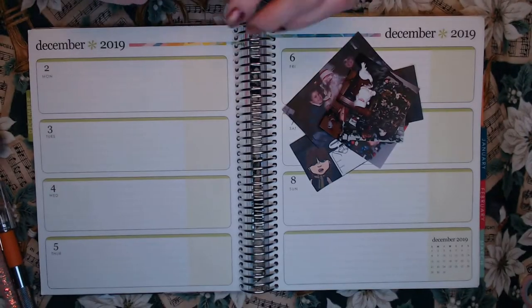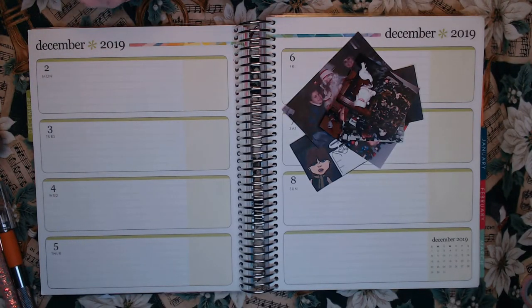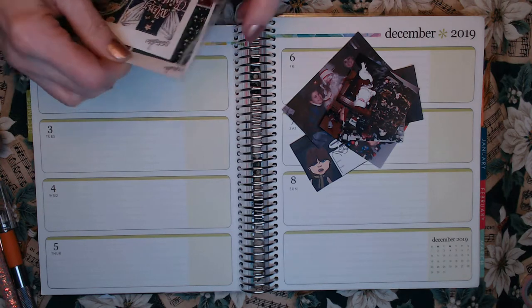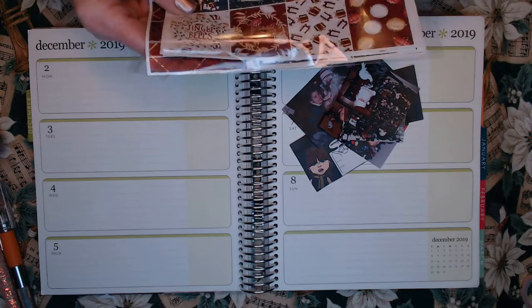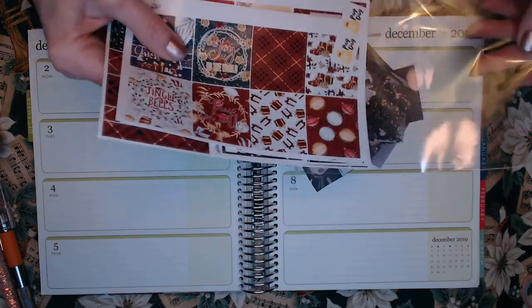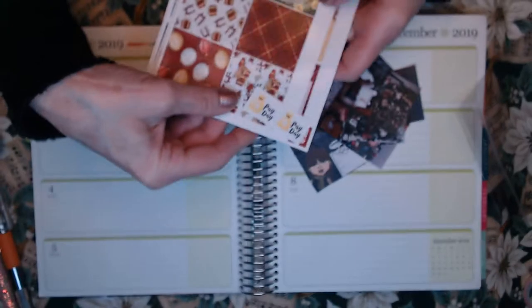I'm going to be using this kit from Stickadelic, and all month of December I'm going to be using Christmas themed kits — only because I went crazy, loved them all, and bought way too many. So this one is from Stickadelic and it's called the Christmas Bell.